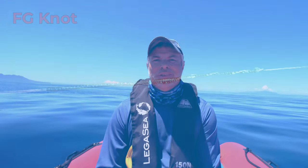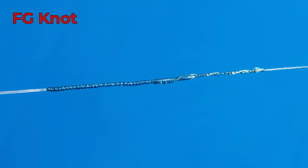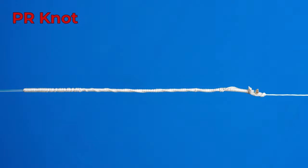Something important to remember about braid: you can't use the same knots as with mono. You need different, more specialized knots because tying a standard knot in braid can weaken it. The most popular knot for topwater fishing to tie your braid to your leader is the FG knot. People also use the PR knot or the GT knot, but the FG knot is extremely popular. If tied well, it'll last a long time and retain most of the line's strength.